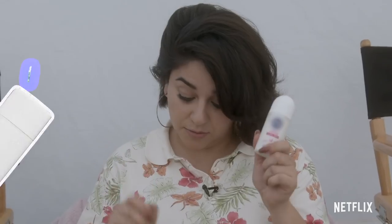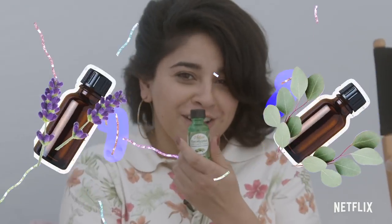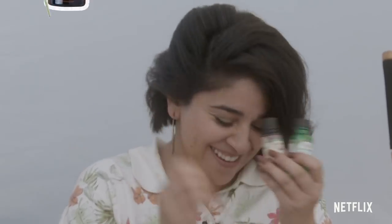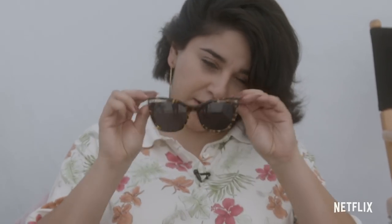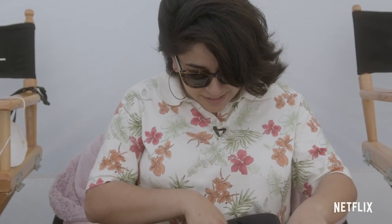I have my own mask. Deodorant for when I forget. More essentials — oil. I have Vaporub. I have mouthwash. That's what I need right now. Sunglasses. But yeah, I essentially take care of myself.